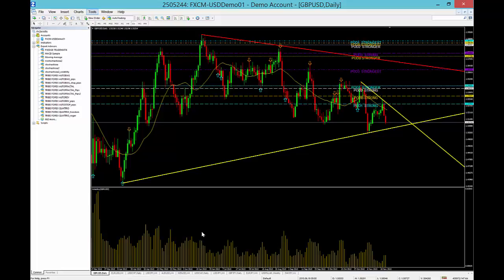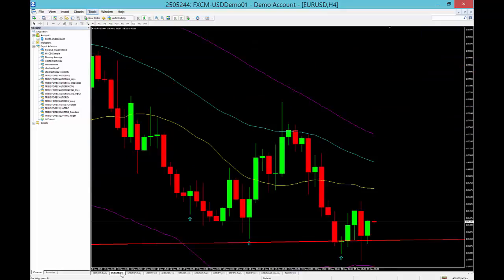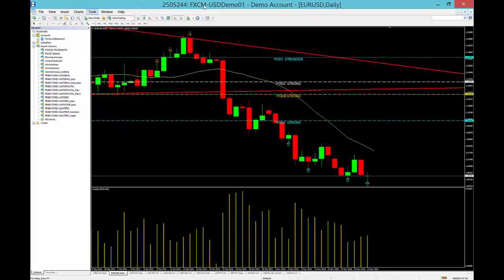Hi tribe forex traders, today's November 23rd 2015. I've got some calls for you — really interesting session. You can see that there's a nice support area right under this euro dollar. We can look for a buy right off this level, but what we're looking for inevitably is a sell.